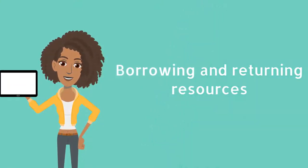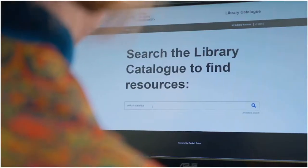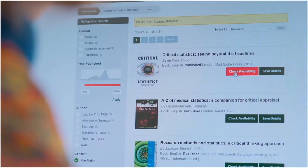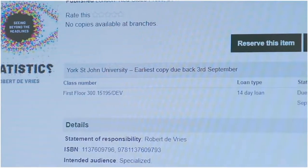Our digital first policy means that a majority of library resources, including books, articles, and films, are available online. You can use the library catalogue to find them. Where there is no electronic resource, you can click Reserve to order print items for pickup through our Click & Collect service.